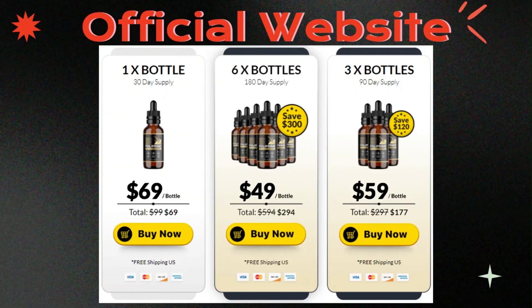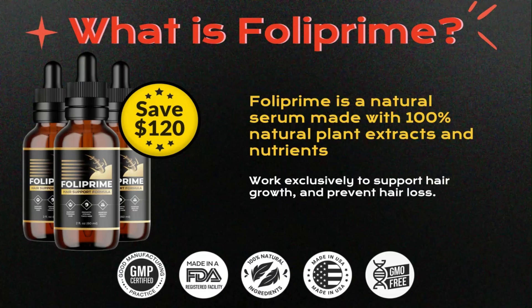The first thing you need to know is that Foliprim is only sold on the official website. So be very careful. I tell you this so you can make a safe purchase, and not buy the product from a dubious source that might put your health at risk. To help, I will leave the link to the official website in the description and fixed in the first comment of this video.